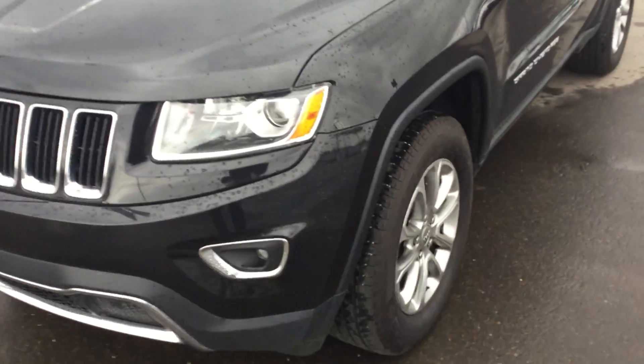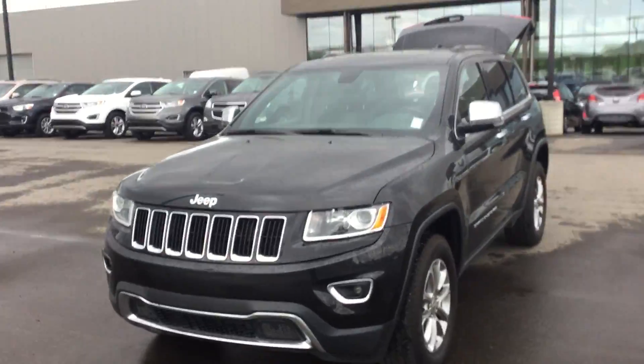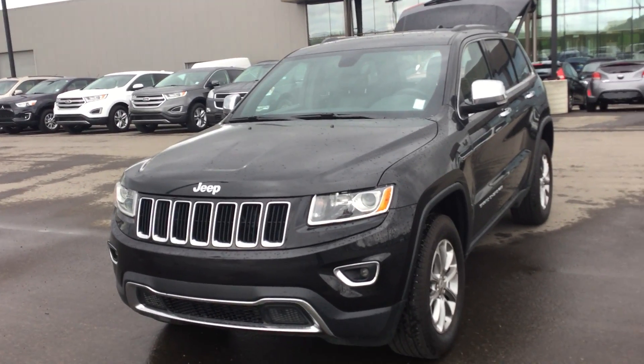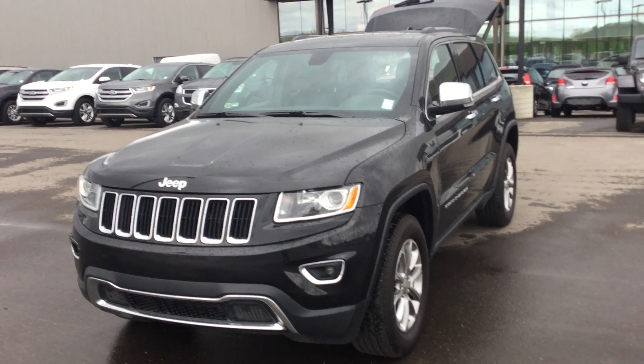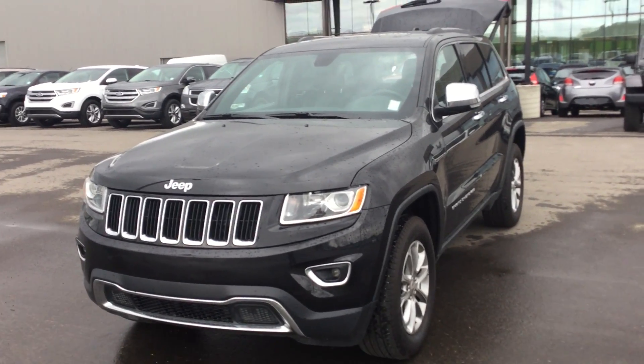Overall, awesome vehicle. This one is in great shape and has tons of options. Again, this is the 2015 Jeep Grand Cherokee here at River City Hyundai. My name is Jonathan and you can call me anytime at 780-371-3700.